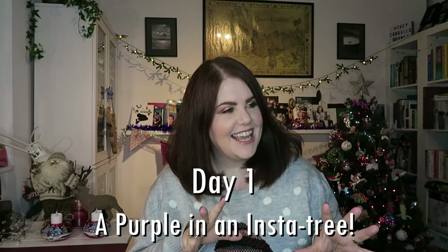Hi everybody, it's Catherine, or Mrs. Cronall, and welcome along to day one of my 12 Days of Christmas. Today I'm looking at one color that has been spread out over the last 12 months. Every day from now until Christmas Eve you can expect a video from me, all themed along the 12 Days of Christmas song.